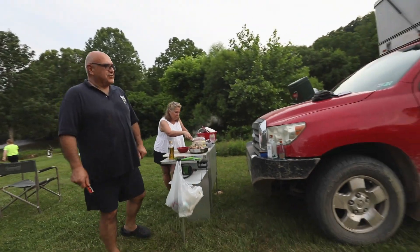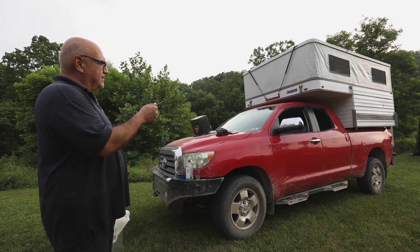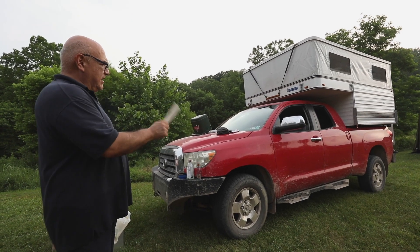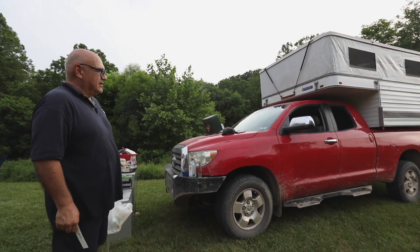2007 Toyota Tundra, 202,000 miles. We got the camper in 2015. And today we added to the paint with some mud flames and some pinstriping from the local branches.